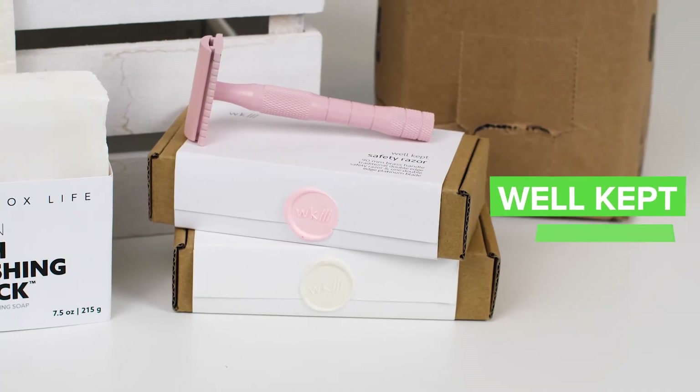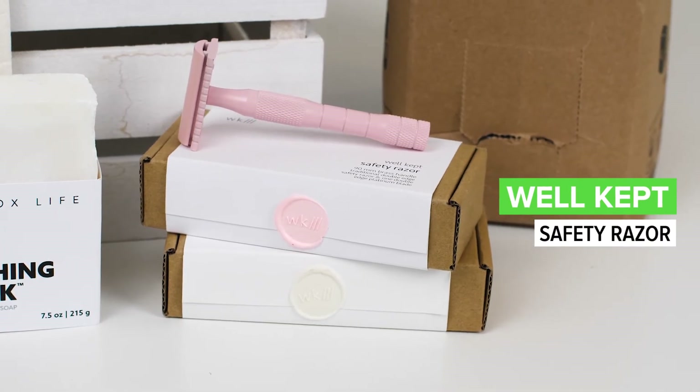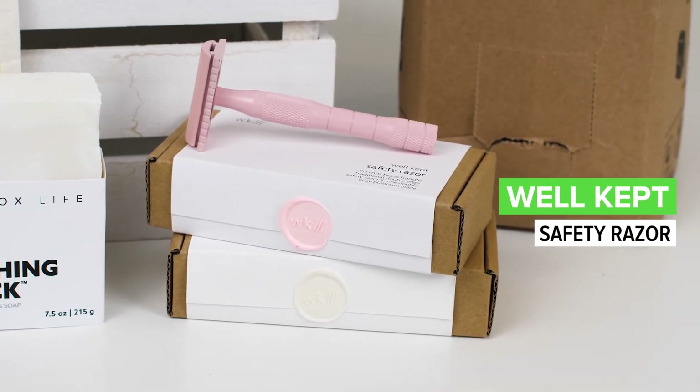Moving on to shaving — this is the Well-Kept razor, and I love it. I think it's the weight on this that is really wonderful; it's quite heavy and easy to handle. The pink color is my favorite — it's beautiful aesthetically. And again, you're just not using all those plastic razors that are being thrown out after one use. Something like this is a beautiful and great item.